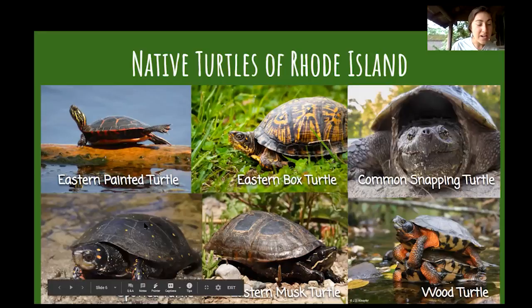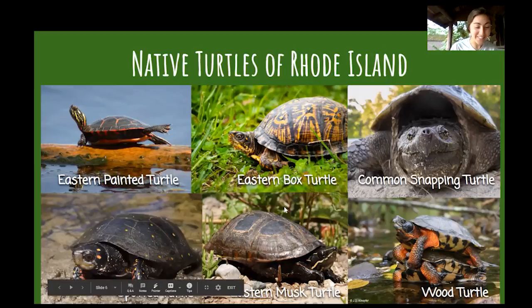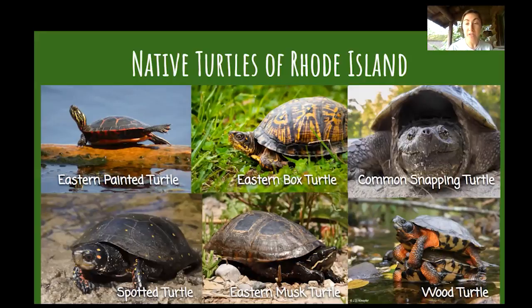Spotted turtles — the little guys with polka dots — are pretty rare in Rhode Island and very sensitive to changes in their habitat, so we're currently studying their populations to see where they are and how they're doing. Eastern musk turtles, also known as the stinkpot turtle, are fairly common and like running streams and rivers. They're really good at hiding down in the muck at the bottom of a stream or river. Wood turtles are also pretty rare in the state. They live partly in running fresh water like streams and rivers, and partly on land, and like to eat mushrooms and worms. This is a turtle we are concerned about in the state and are always on the lookout for.